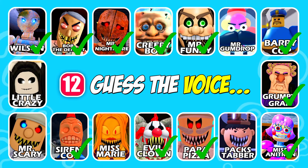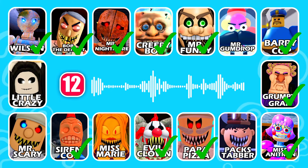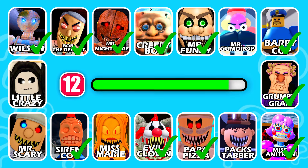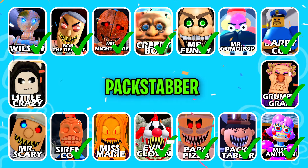Time for the next character! This character has a sarcastic laughter. Great job, it's Packstabber!